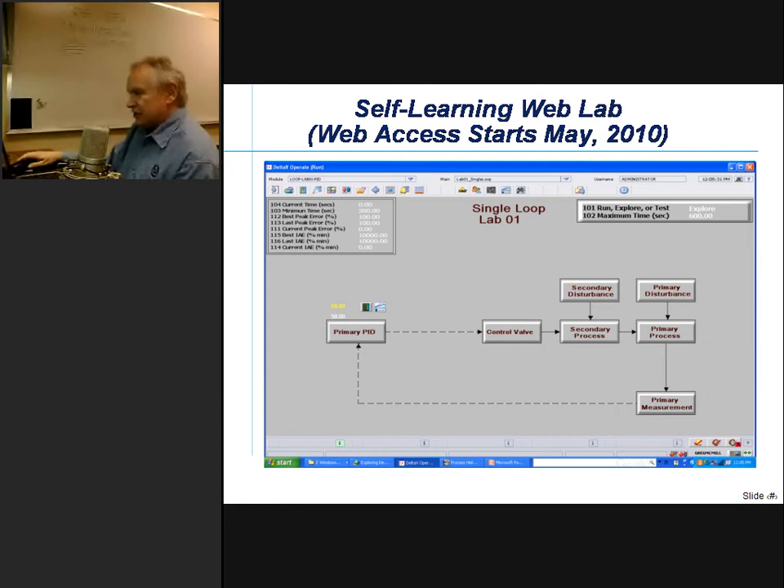This demo and seminar series is based on a self-learning web lab. The best way to learn process control is through hands-on interactive activity. The whole goal is to provide, by web access, interactive labs — first for generic process control loops, starting with a single loop today, then cascade control, feed forward control, and into control of unit operations on both continuous and batch operations. We're going to start making these labs generally available at any time, anywhere, over the Internet, starting in May.